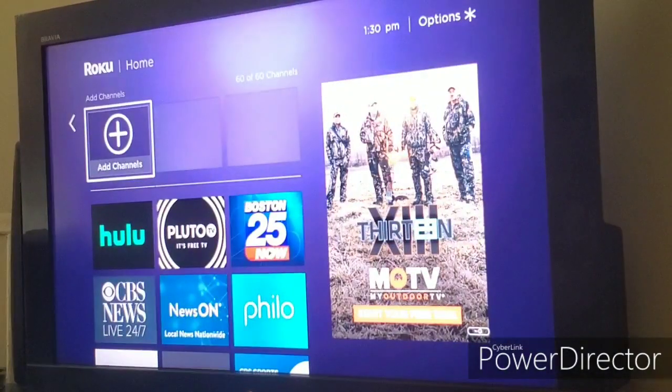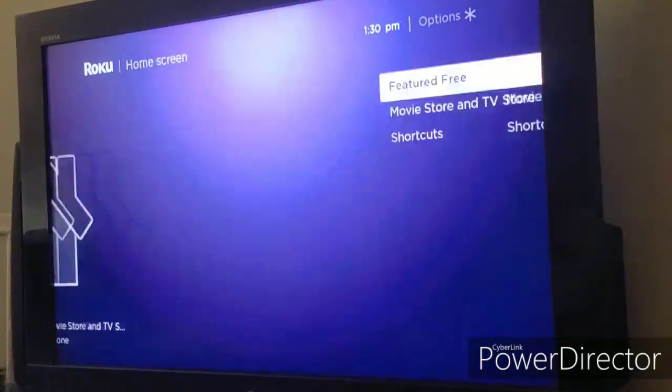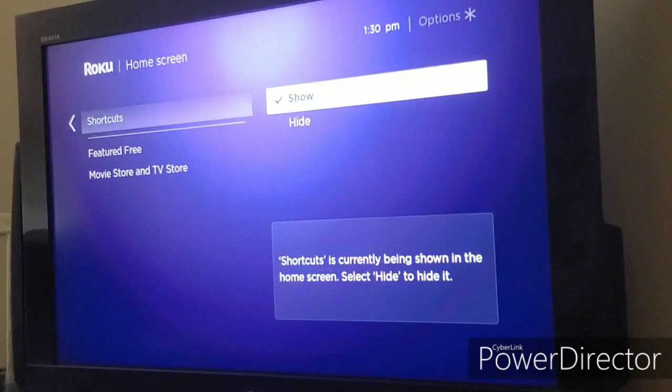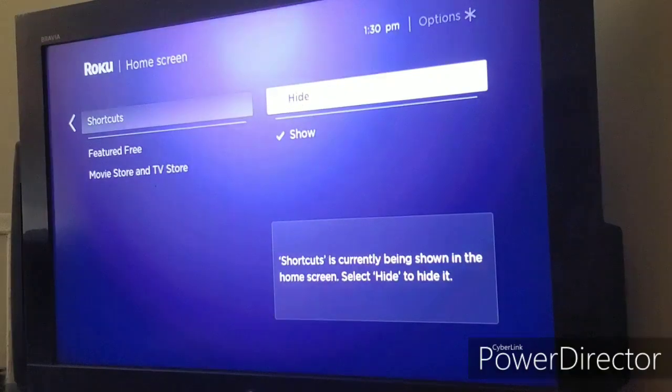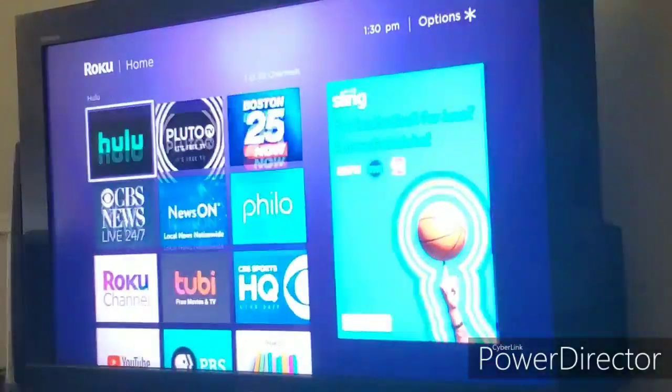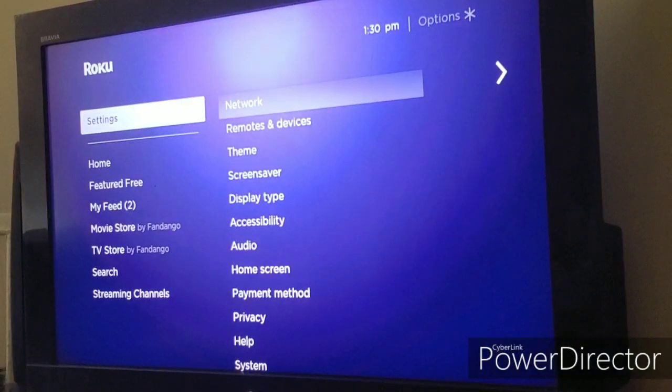As I showed earlier, another feature is the shortcut menu on the home screen. The good thing is you can remove it if you don't like it — go to Settings, click Home Screen, go to Shortcuts, and hide it. So if you go up, you won't see the shortcuts menu anymore. If you find it annoying, just deactivate it.